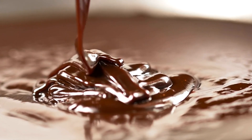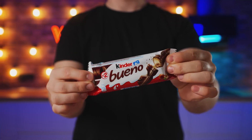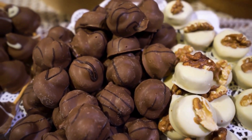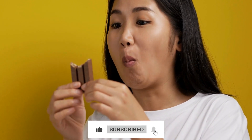And that's the deliciously complicated process behind Kinder Bueno. From premium hazelnuts to chocolate waterfalls, the next time you unwrap one, remember all the care and precision that went into making it. If this video made you hungry, hit the like and subscribe button, and don't forget to tell us in the comments: what's your favorite chocolate treat? Now if you'll excuse me, I've got a Kinder Bueno waiting for some serious research.